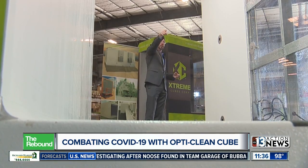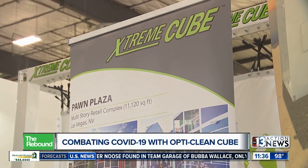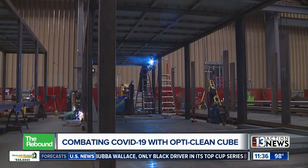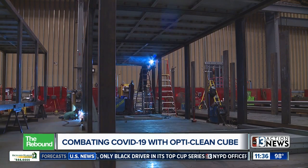This cube is the brainchild of the Henderson-based Xtreme Cubes Corporation. The company designed and builds these things right here in the valley. Each one is loaded with a progardium solution, an EPA-FDA-approved disinfectant.